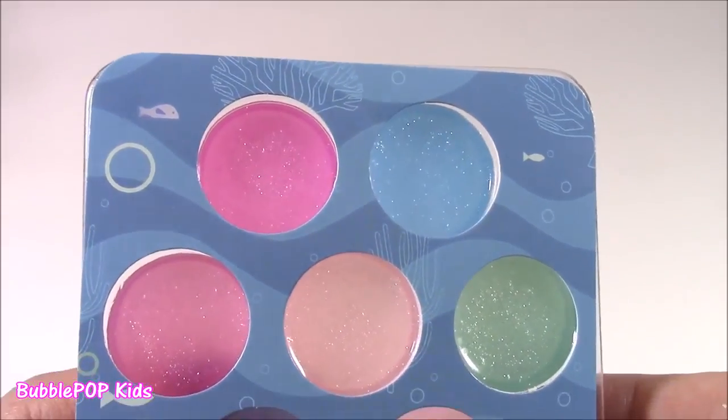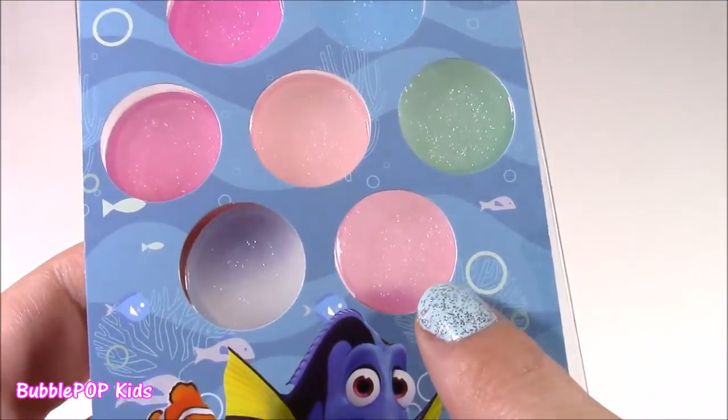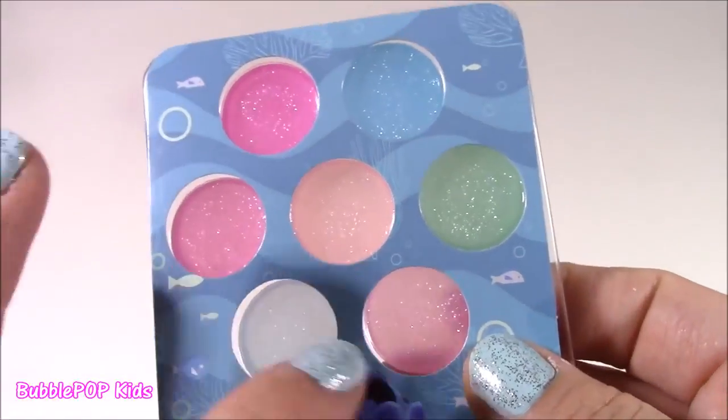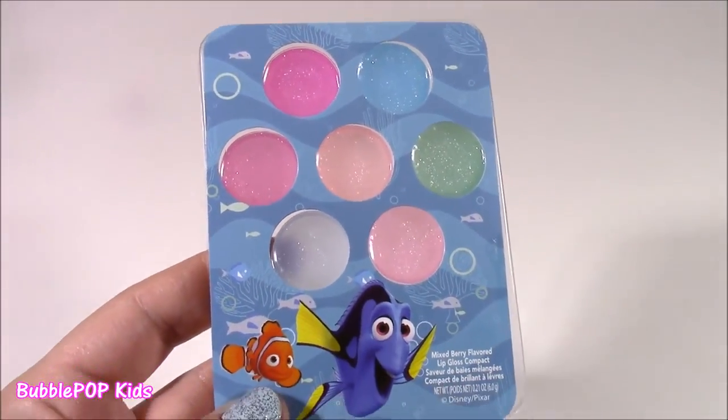Here's a close-up of those sparkle glosses. We get a pink, blue, green, a peachy color, clear, and orange in the middle. They do come on clear, but you will have tons of sparkle on your lips.